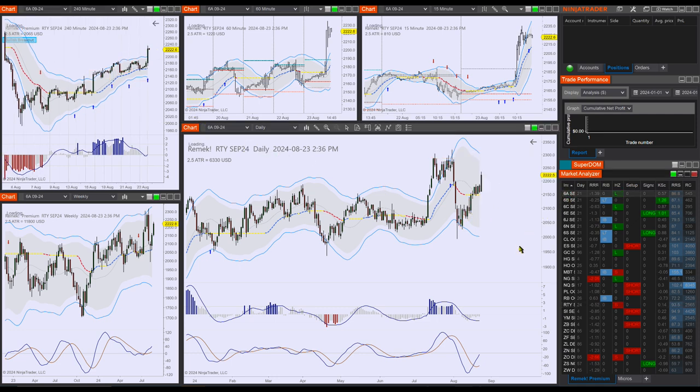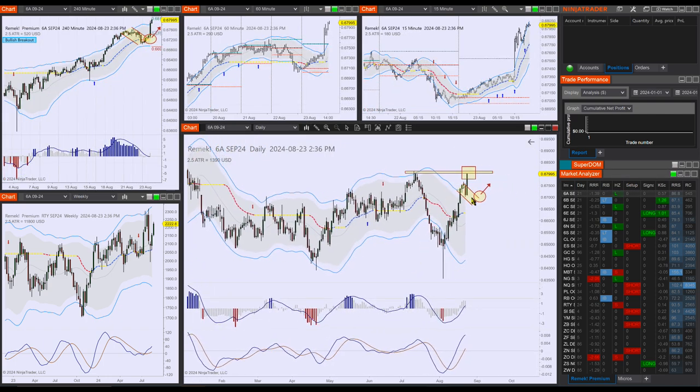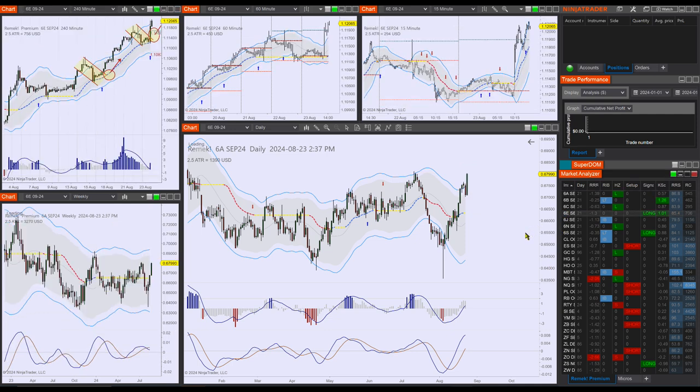I also want to show you the 6A, which was building a bull flag that we discussed yesterday. We said we were expecting a breakout and a retest of the previous pivot, and that's exactly what happened — just look at the chart, beautiful work. You had the chance to do this on the daily or also on the four-hour chart.